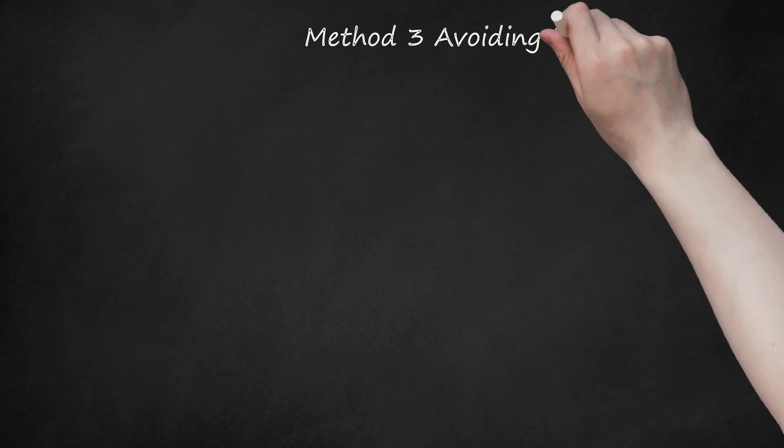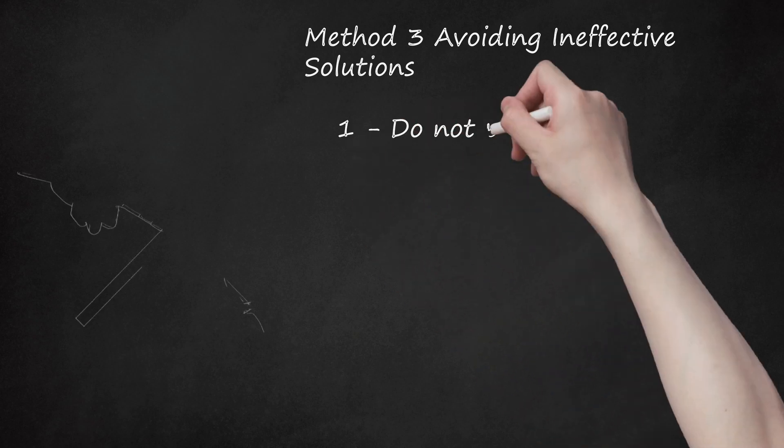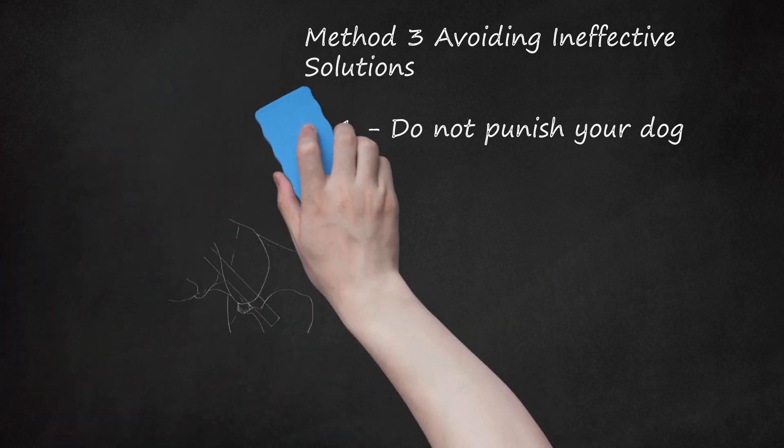Method 3: Avoiding Ineffective Solutions. Step 1: Do Not Punish Your Dog. Punishing or scolding your dog will only make matters worse. Anxiety responses are not due to spite, lack of training, or disobedience. Rather, your dog is upset and is trying to deal with a high level of stress.